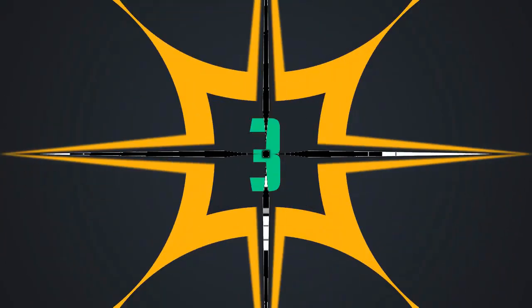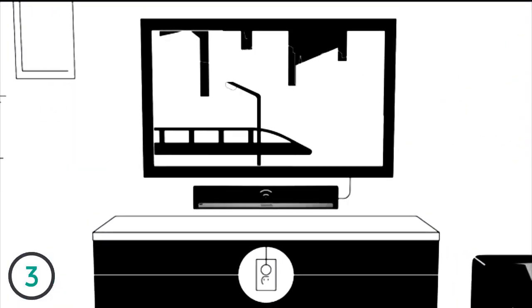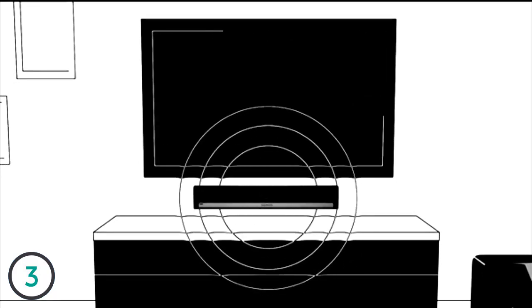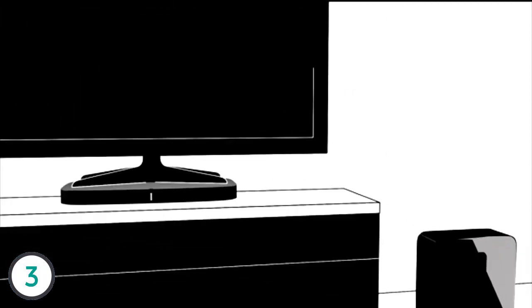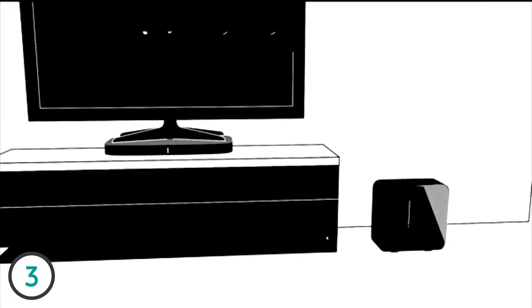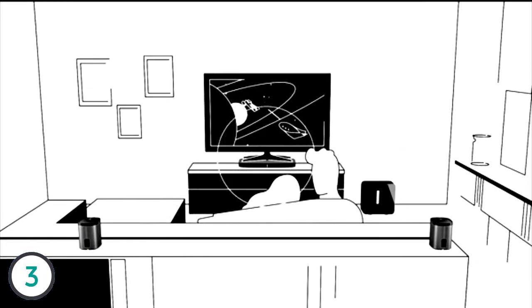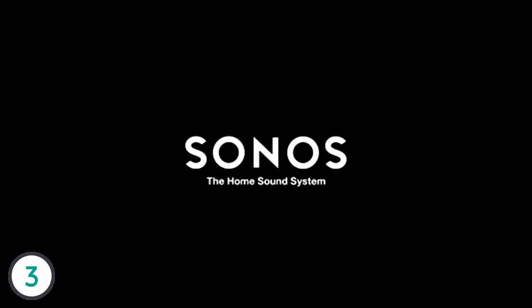A theater experience for music lovers that's simple to set up and easy to enjoy. Fill your home with cinematic sound when the TV is on and all the music you love when it's off. Start with Playbar or Play:5 — both sleek and surprisingly powerful. Add Sub and two Play:1s for 5.1 surround sound that puts you in the center of the action. Get Sonos Home Theater and transform your living room into the front row. Sonos — the home sound system.